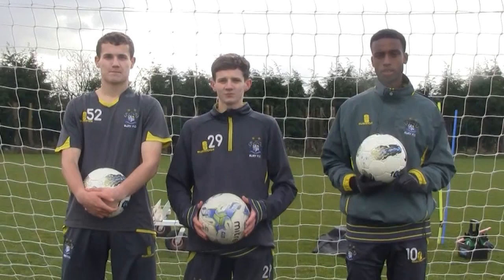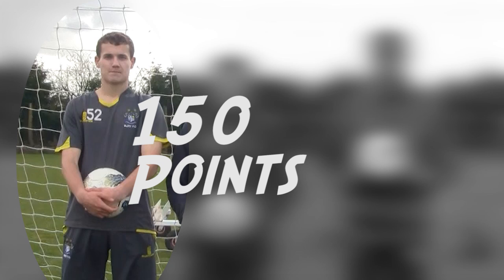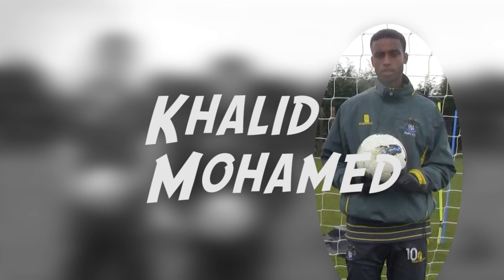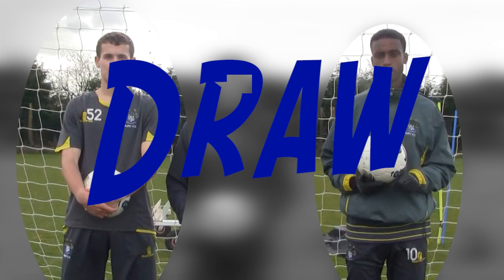So, here are the final scores. 150 points for Anthony Dudley. Jake Durham with zero points — I'd be disappointed with that. And Khalid Mohamed with 150 points. So we've got a draw. Khalid, Anthony, well done.